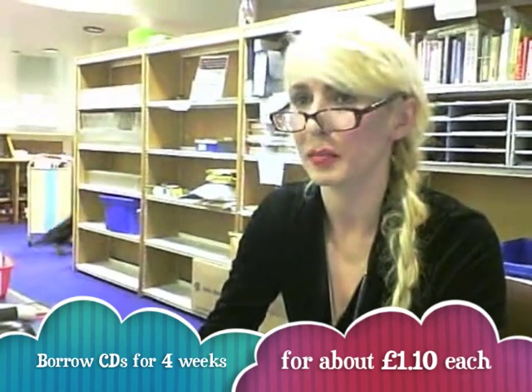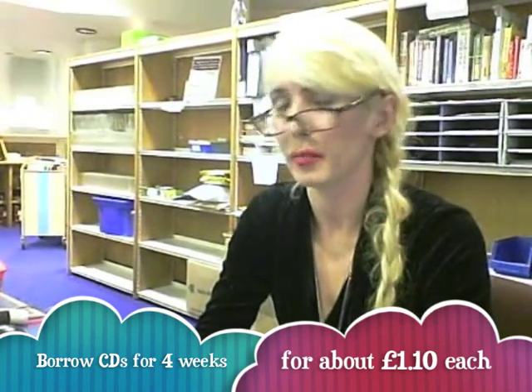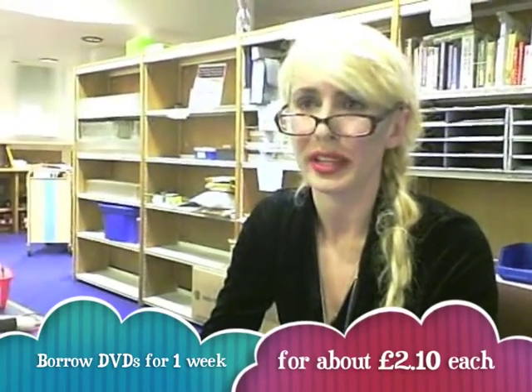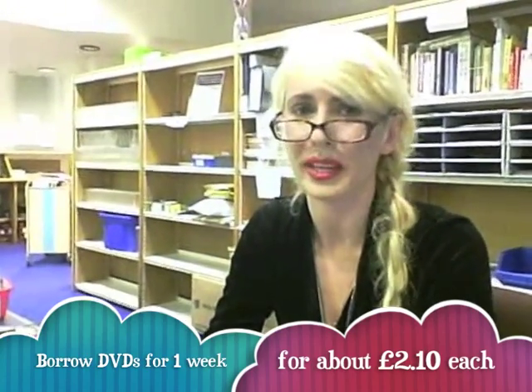You can take CDs for four weeks, so that's quite a long time, but it costs about £1.10 per CD, so you get it for a month. And DVDs have a charge as well — you get those for one week, and it usually costs about £2.10 to get a DVD for a week.